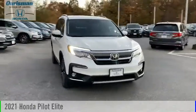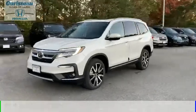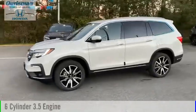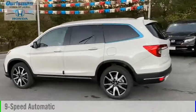Stop by and take a look at the 2021 Pilot. This vehicle is powered by an all-wheel drive, 6-cylinder, 3.5-liter engine and comes with a 9-speed automatic transmission.